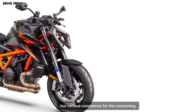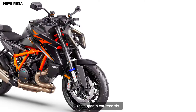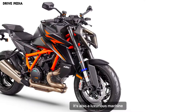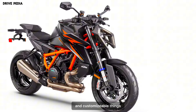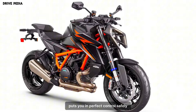Luxurious touches for the discerning rider — a cockpit fit for a king. The Super Duke R Evo isn't just about raw power; it's also a luxurious machine. The 5-inch TFT display is packed with information and customizable settings, while the comfortable yet aggressive riding position puts you in perfect control.